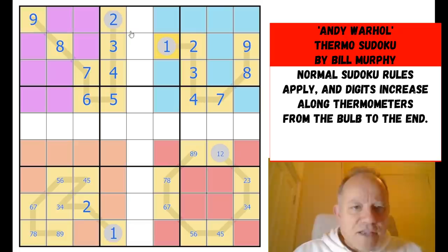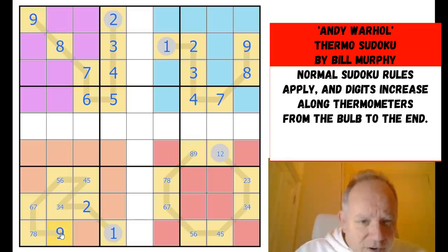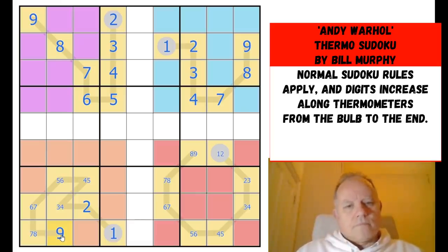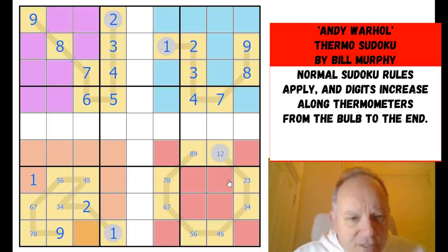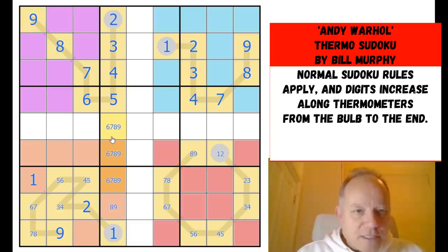Looking down — none of those affect the ones at the bottom. Eight isn't very helpful; makes that a nine, so we haven't got very far with the south ones. But where does one go in this box? It's got to be here. So we're probably going to have to do some sudoku in our thermo sudoku — unsurprisingly. I've spent a lot of time doing thermo logic, but now we're moving back to normal sudoku logic.